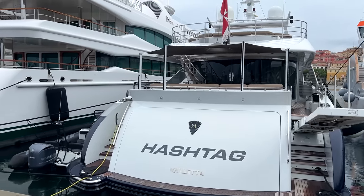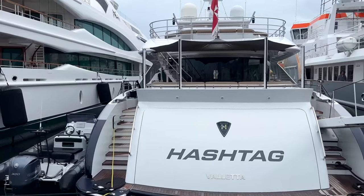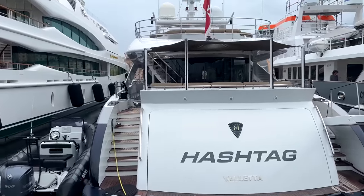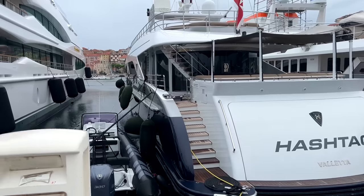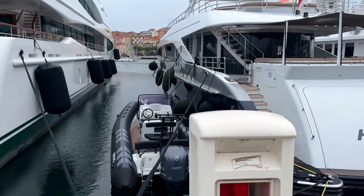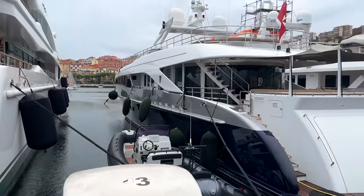It's got to be some social media person that owns that boat, right? Maybe the person who invented the hashtag. There's one of its boats there in the water — that's a Heeson yacht, by the way.